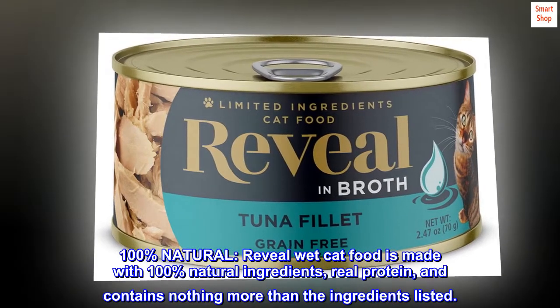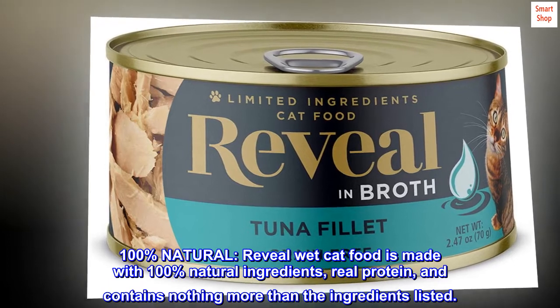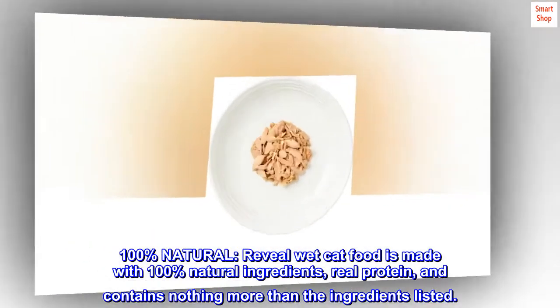100% natural. Reveal wet cat food is made with 100% natural ingredients, real protein, and contains nothing more than the ingredients listed.